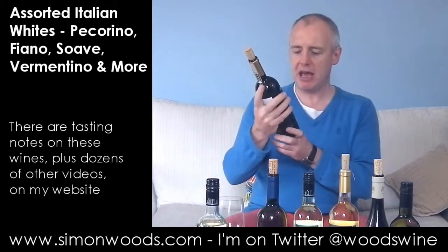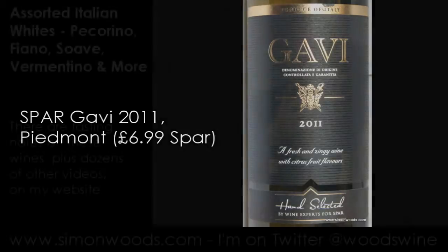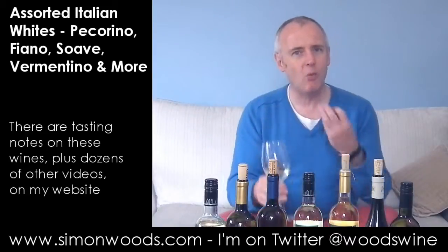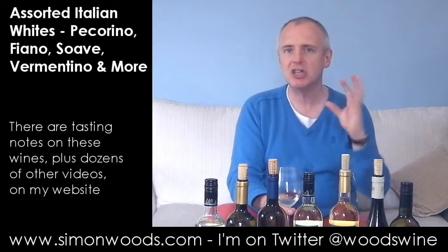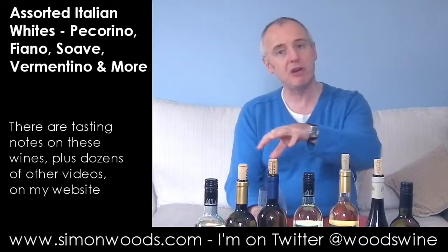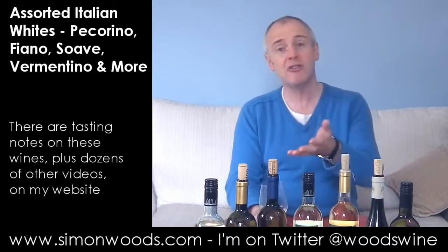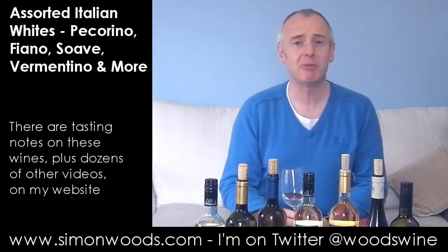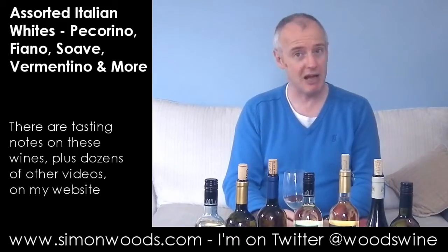Next one: we are in Gavi, and this is a Spa's own label Gavi — hand selected, 2011 Gavi. Let us give this a whirl. It looks like a waxy walnut edge here. Maybe a touch of citrus, but it's more that slightly nutty, creamy character that's to the fore. Smells like it's going to be maybe a little bit richer than the one before — maybe not as crisp and fruity, but a different style. Different grape. The grape here is one called Cortese.